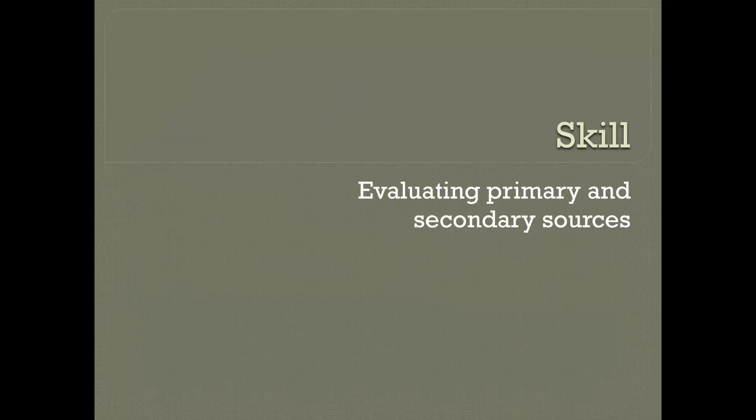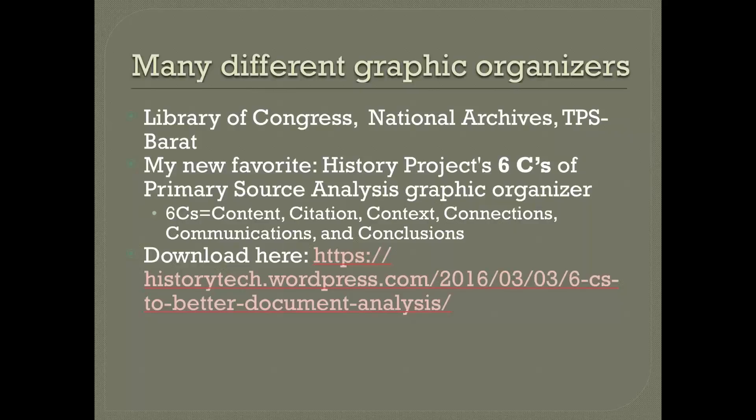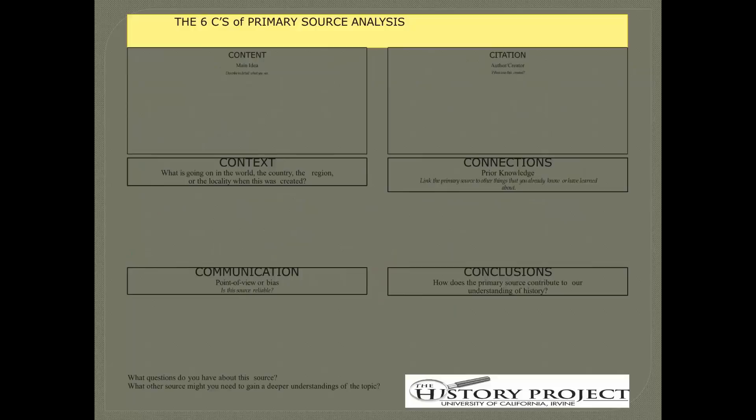Another skill people talked about wanting their students to walk away with was being able to evaluate primary and secondary sources. There are a ton of graphic organizers to help with this — the Library of Congress has one, the National Archives has one, TPS Barat has one. I'm going to share one of my new favorites, which is the History Project 6Cs. The 6Cs are: content, citation, context, connections, communications, and conclusions.